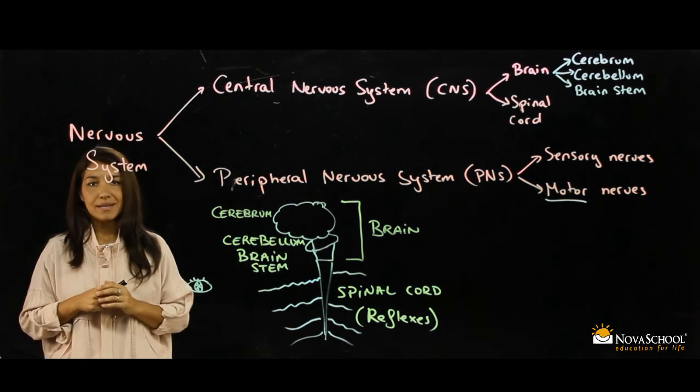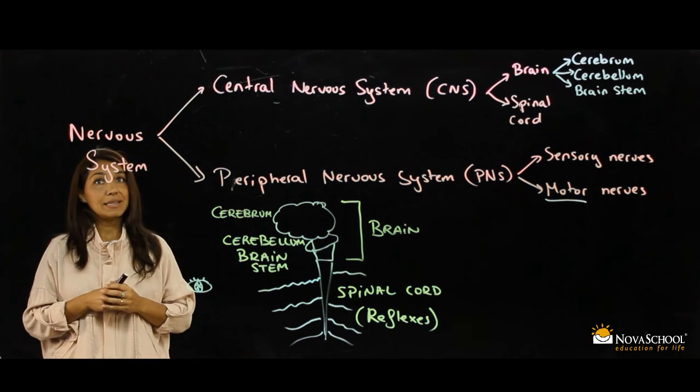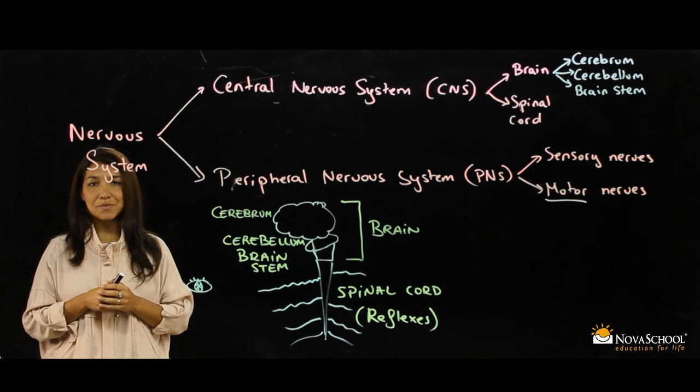That's all. I hope you understood the nervous system. See you soon. Bye-bye.